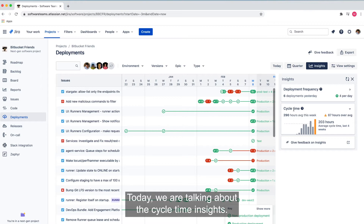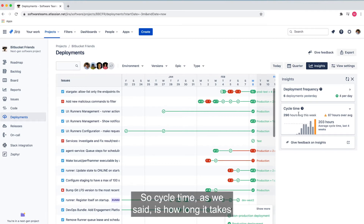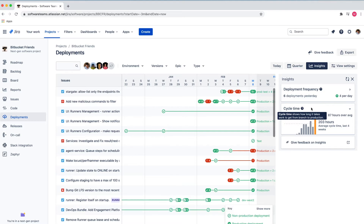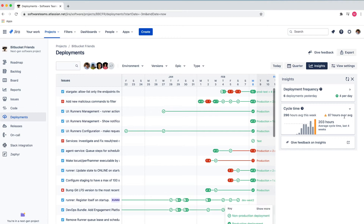Today we are talking about the cycle time insights. Cycle time, as we said, is how long it takes to get from the first commit to a production deployment. This week we are averaging 290 hours, which is up by 87 hours over the average — so that's not great. Less cycle time is better.